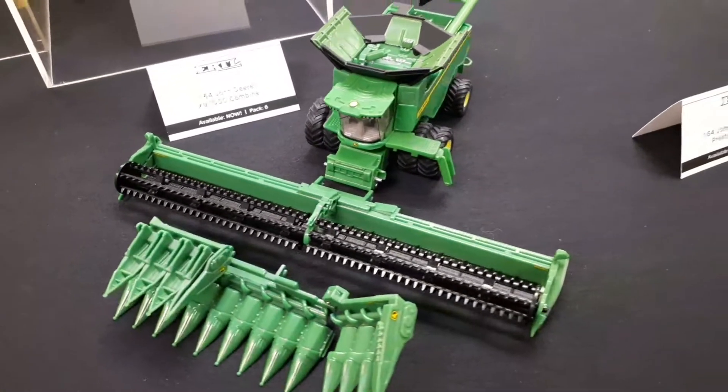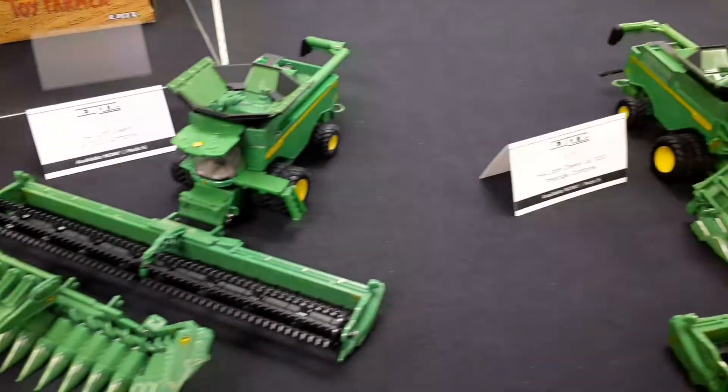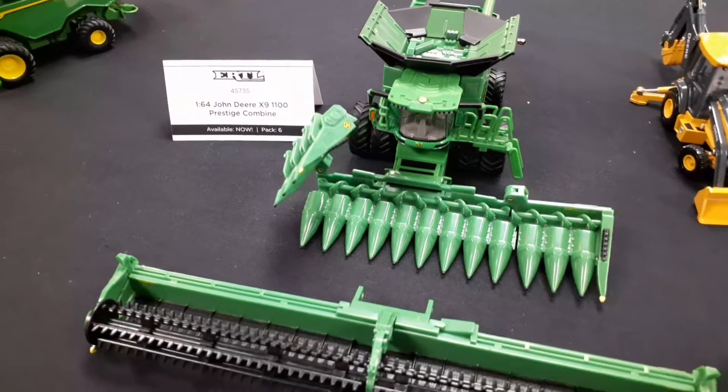Here's the normal X9 1000. You can see it next to the Prestige X9 1100.